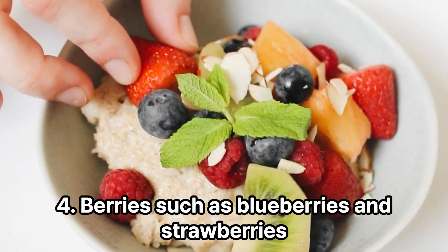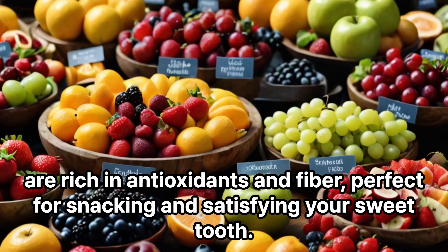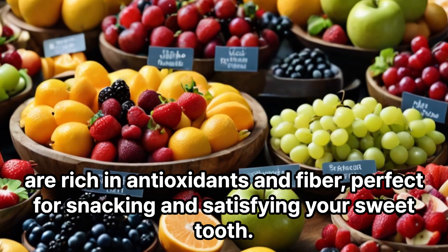4. Berries such as blueberries and strawberries are rich in antioxidants and fiber, perfect for snacking and satisfying your sweet tooth.